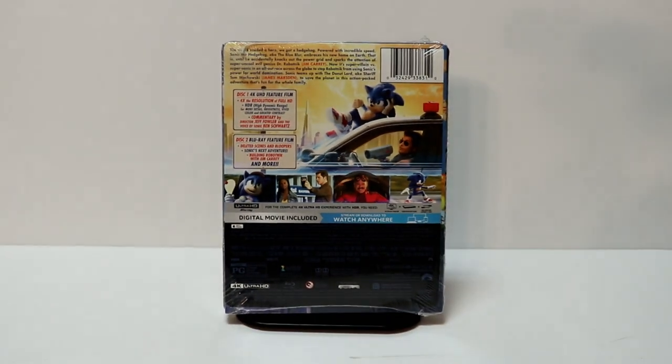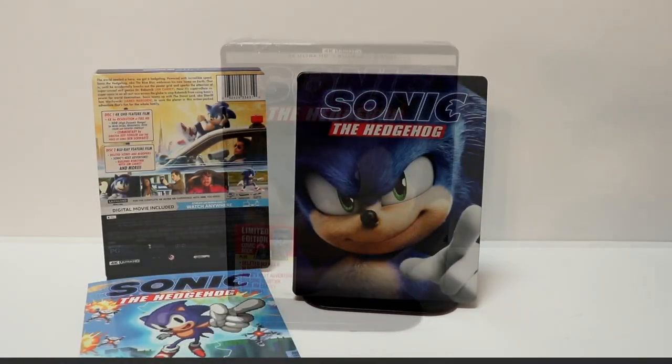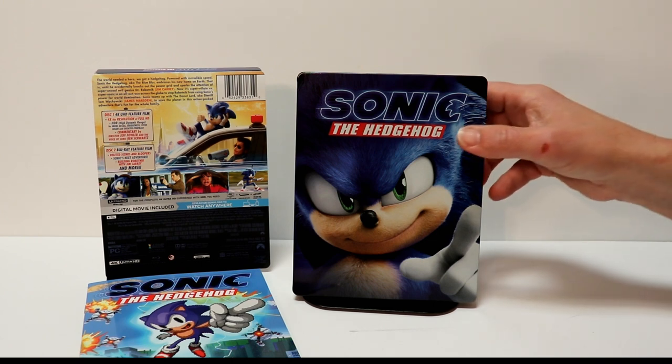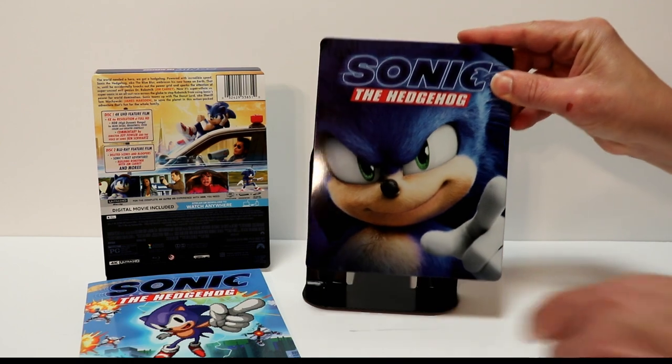I'm gonna go ahead and remove this from the wrapper and we can take a closer look at this steelbook. Okay, here it is without the wrapper and the j-card on it. Really nice artwork here on the front. Really like the way that this looks.